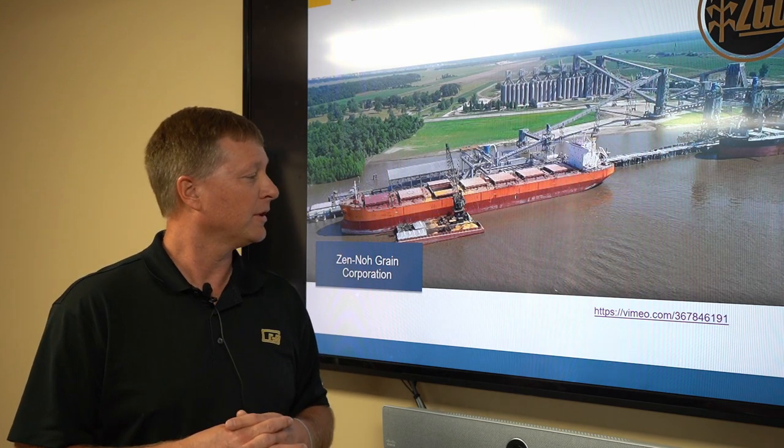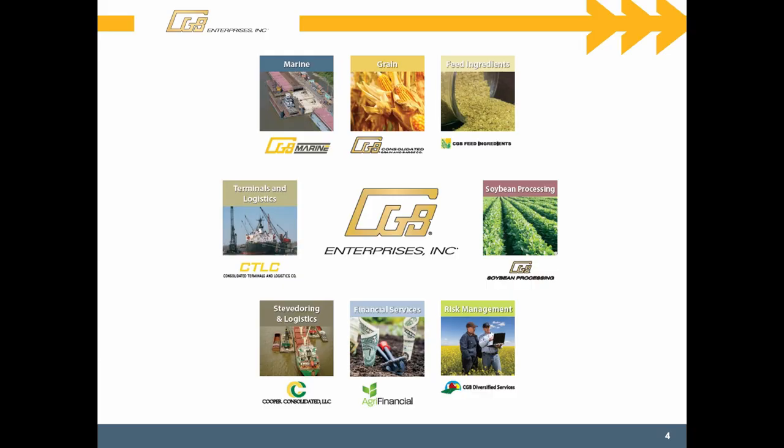Both grain and other products. This slide talks a little bit more about some of the different divisions that we have within our company. Of course, the main component is the origination of grain — procurement of grain from both first producers as farmers, but also from other elevators and traders.